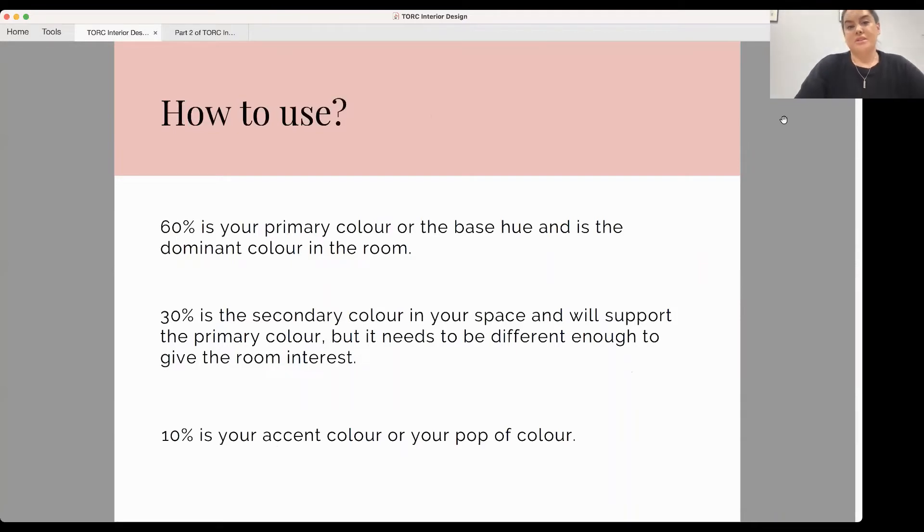So 60% is your primary colour or base hue — your most dominant colour in the room or house. It can be neutral, or if you're designing a moody interior it could be quite dark. For me, the 60% is always a neutral because I like a neutral base and then bring in character through texture and small elements of colour. But if you wanted to use navy or something bold as your dominant colour, you absolutely can.